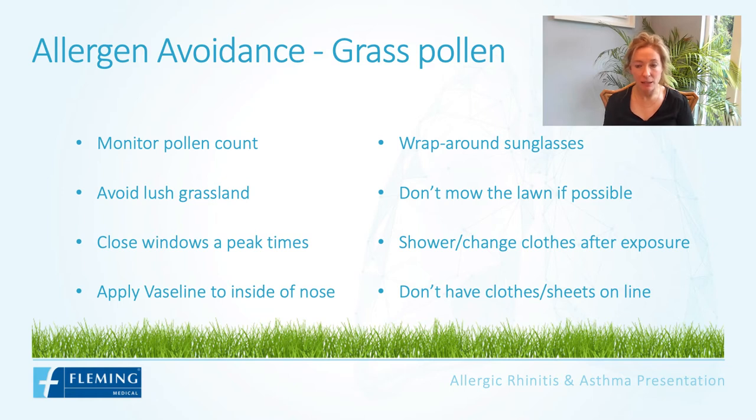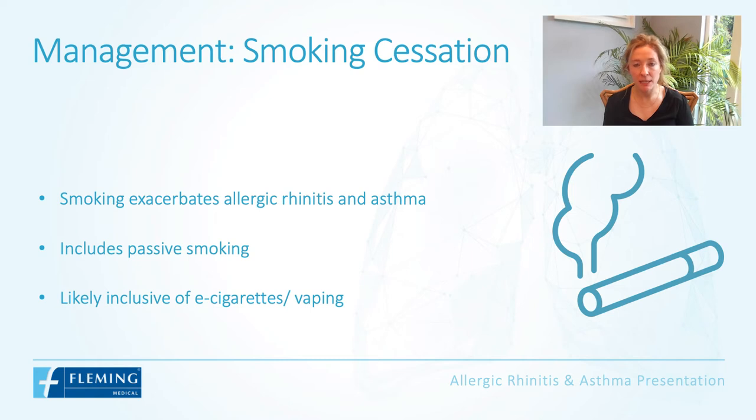Ideally don't mow the lawn yourself. Shower and change your clothes after being out and about and having pollen exposure. Try not to have clothes or sheets on the clothesline outside so that you're not bringing pollen indoors.